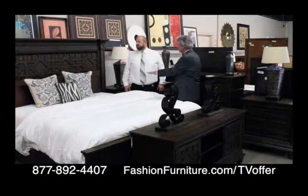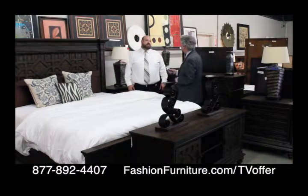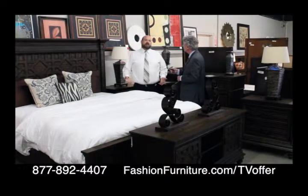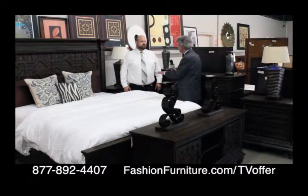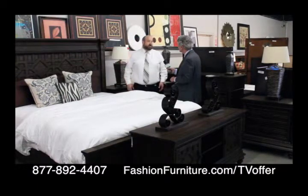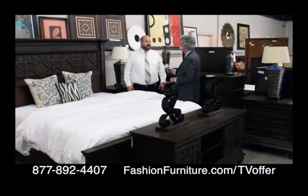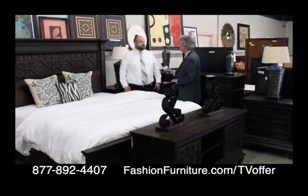We do sometimes reserve a few new pieces for the store so we can sell it to the customer that way. For $2,500 you're getting the dresser, two nightstands, the media stand, and the headboard, footboard, and side rails — brand new, never used, right out of the box. Retail price elsewhere is over $5,000.